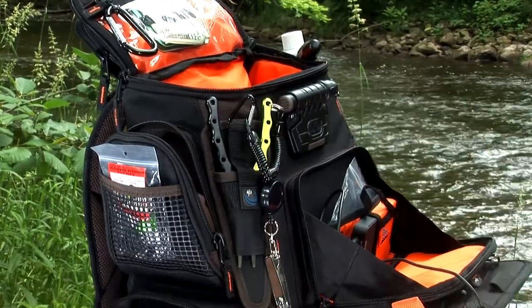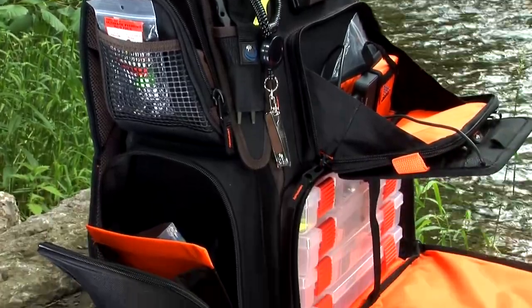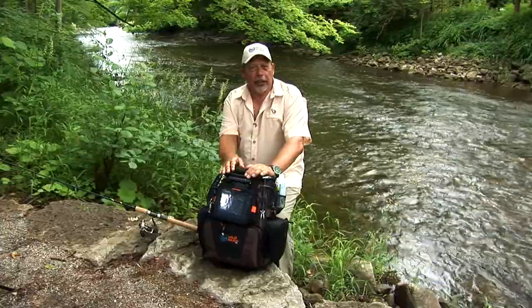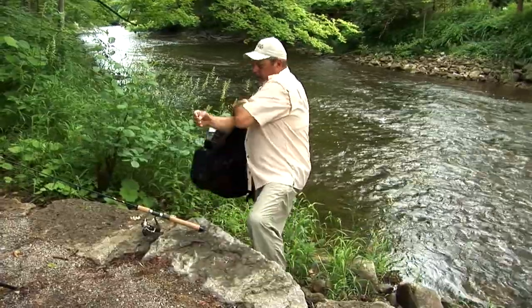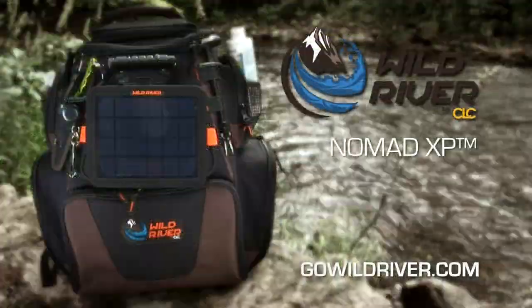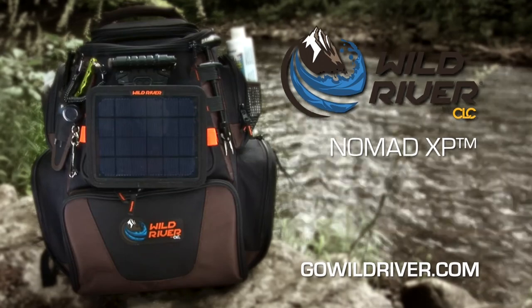And last but not least, it's got feet on the bottom — they work really well. Stand the bag up and you don't get wet, especially when you're along the riverbank. Have you ever seen a more incredible tackle bag? I don't think so. For more information on Wild River and its innovative backpacks and bags — including the Nomad, the Frontier, the Rogue, the Mission — please visit GoWildRiver.com. And for me, it's time to go fishing. Let's do it. We'll be right back.